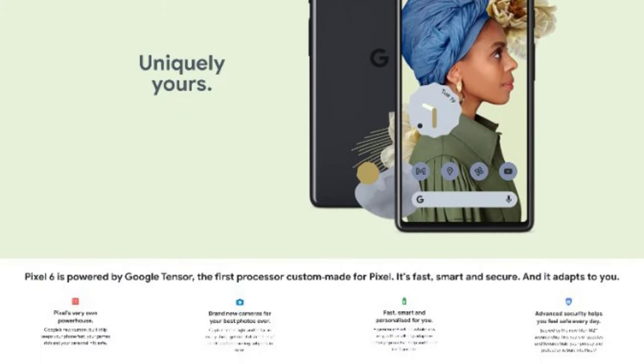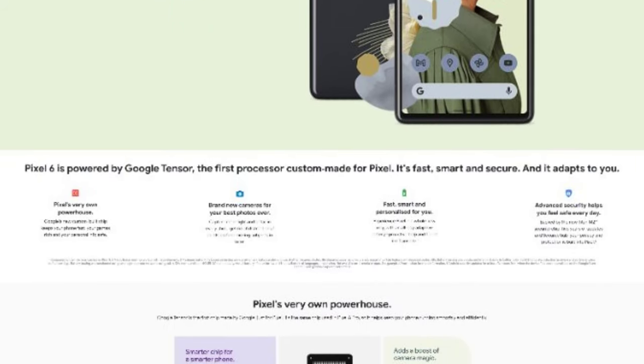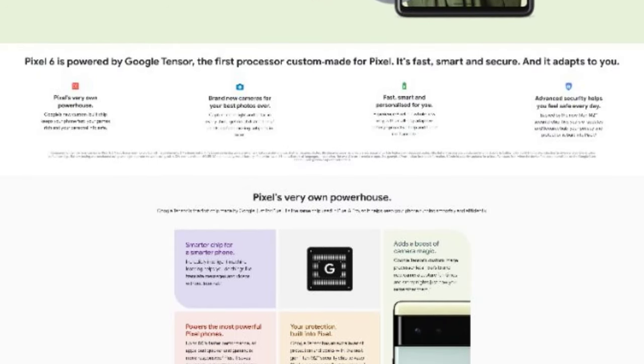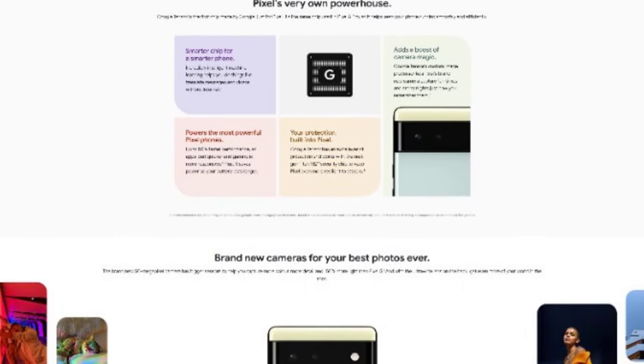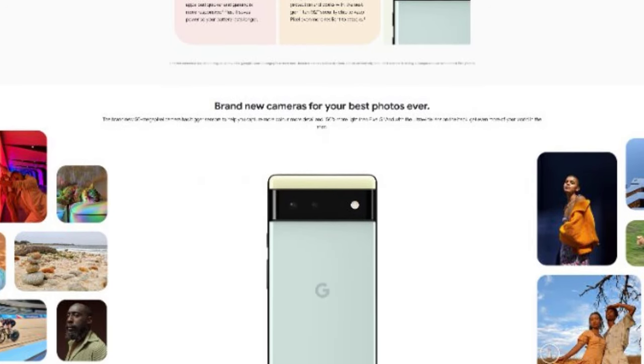The Pixel 6 Pro might have a 6.71-inch Quad HD Plus OLED display with curved edges and a refresh rate of 120Hz. It features a triple rear camera with a 50-megapixel wide-angle lens, a 12-megapixel ultra-wide sensor, and a 48-megapixel telephoto camera, while the selfie camera might be 12 megapixels.